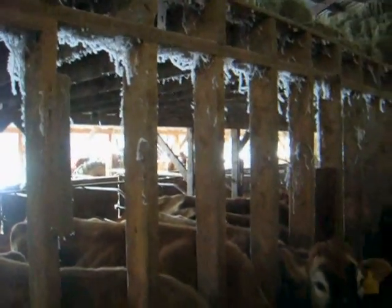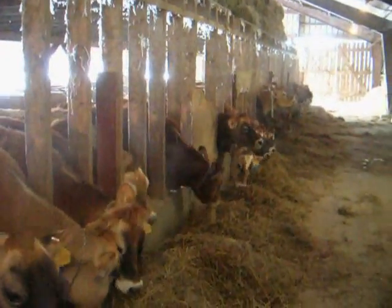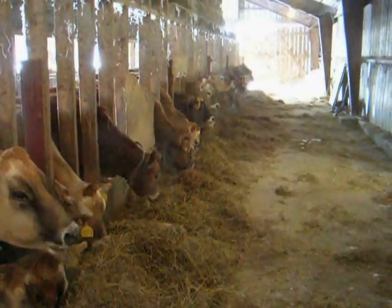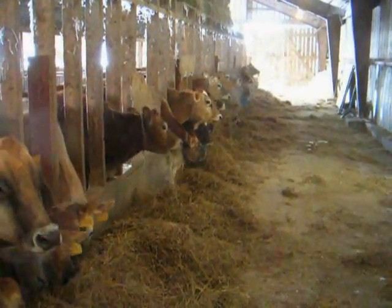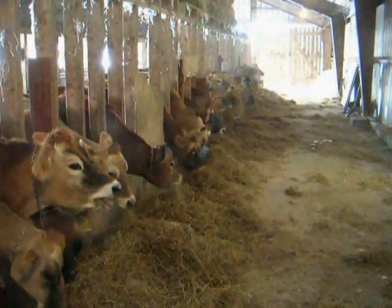In weather like this, we just try to keep the freestalls well bedded with sawdust, and we sprinkle the concrete floors with some rock powder so it's not too slippery for the cows, and just keep them fed really well, and they stand the cold just fine out here.